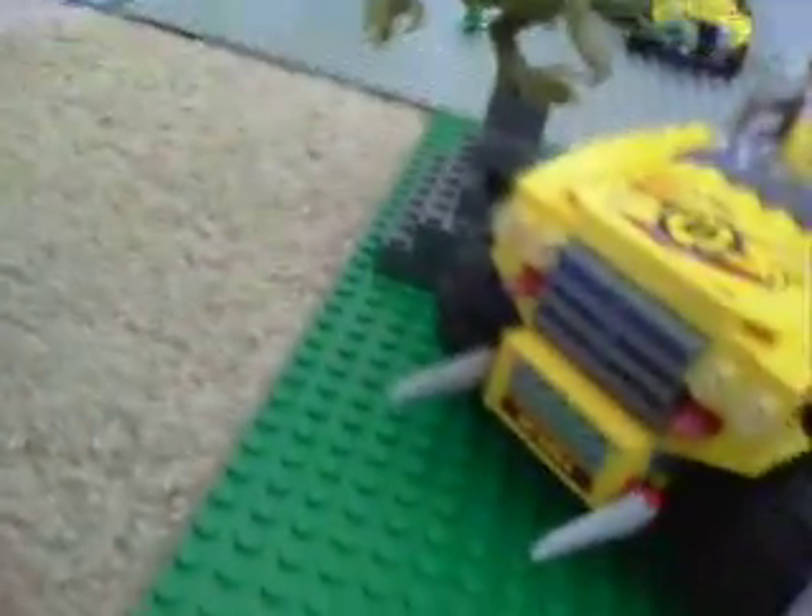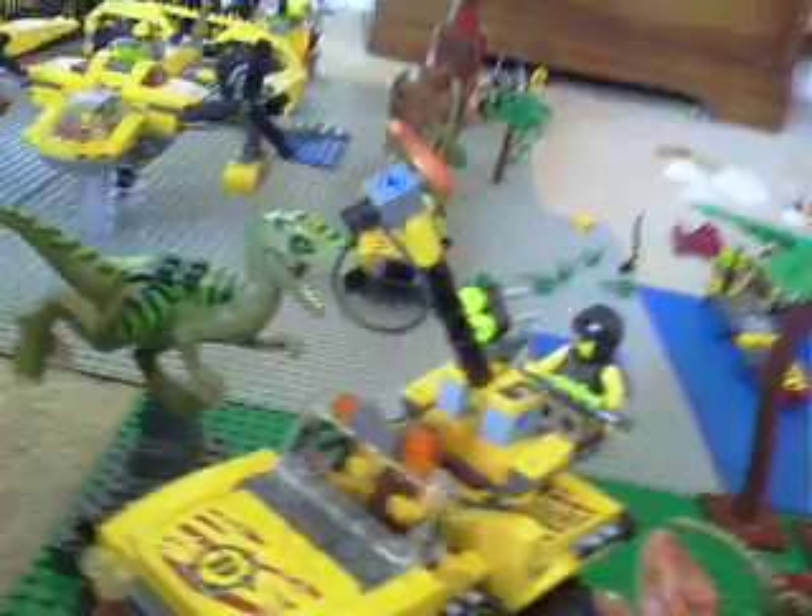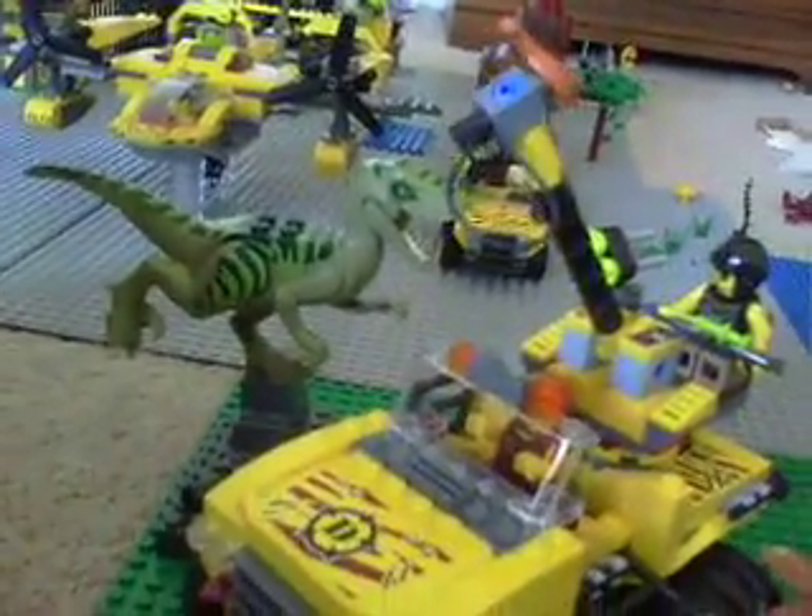Just to let you know, I might make a Lego motorcycle for these guys. What they're doing over there is testing how fast a T-Rex can run against modern-day technology.